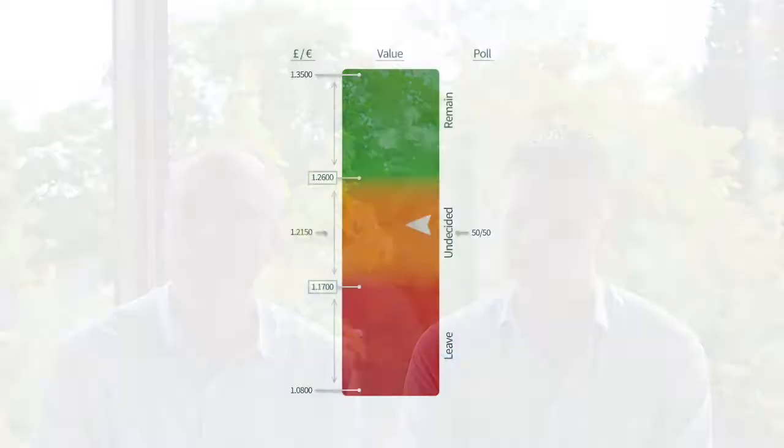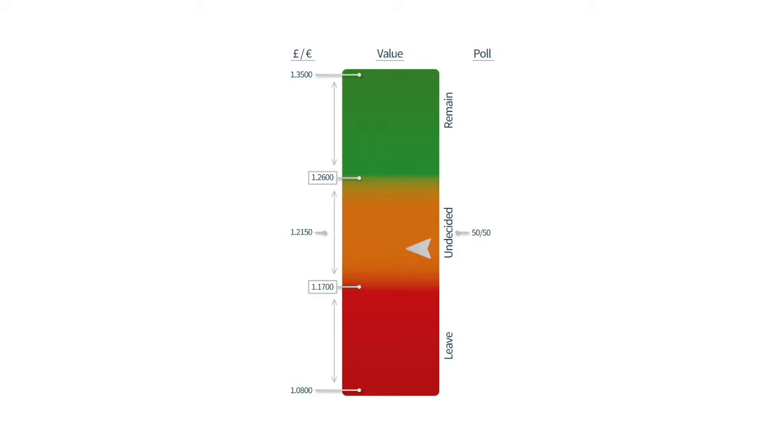Welcome everyone to another IFX webinar. It was about a year ago that we introduced the Brexit barometer to you. Back then, in May of last year, Sterling Euro was dealing up at 1.30. We introduced the barometer saying that if Brexit were to happen, we expected to see Sterling sell off aggressively to levels below 1.10. If we were to remain, then Sterling would rally a little bit up towards 1.35. And indeed, we did decide to exit and we saw lows just below 1.10, at 1.09.40, back in October of last year.